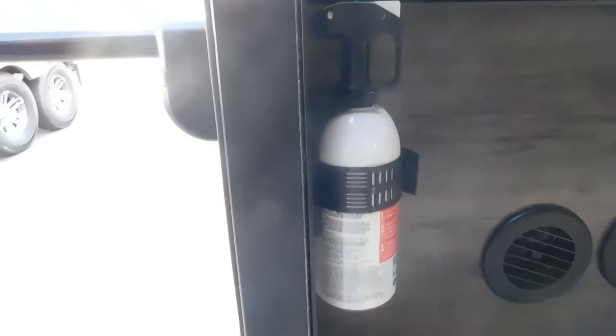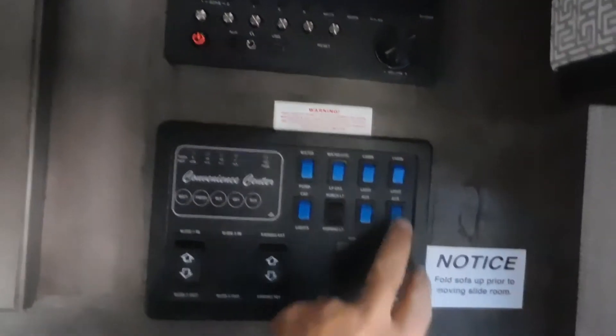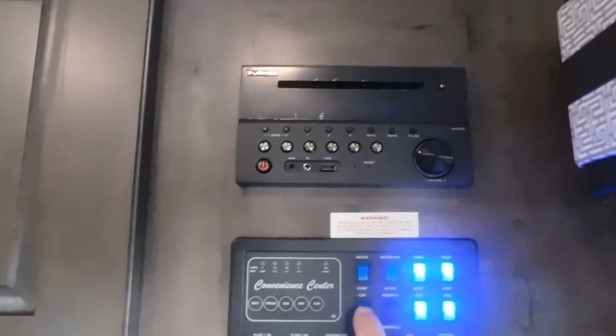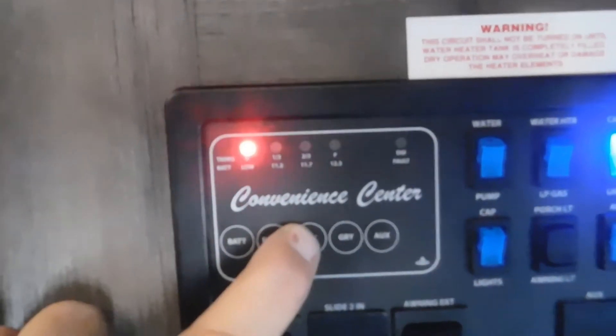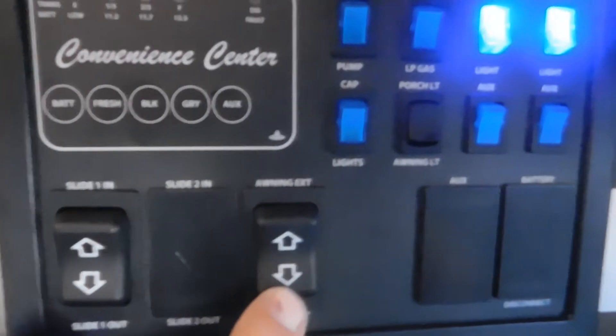Just as you step into the unit, to your left is your fire extinguisher, and to your right is your control panel. Let's start by turning on some lights in here. On the control panel you have your tank checks — there's your brand-new battery and all of your tanks are empty. These are your slide controls and your awning control. Before pressing out on the slide, look around it to make sure nothing can get caught. It looks clear, so simply hit 'out' to run your slide out.